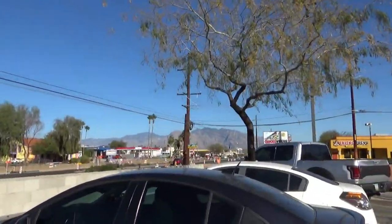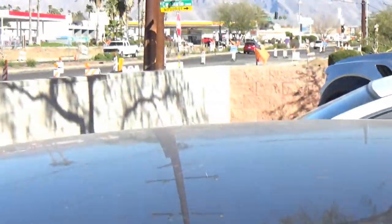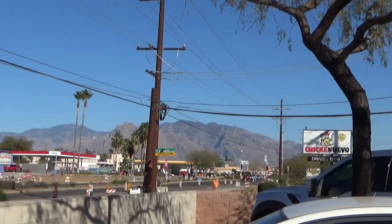Look at the beautiful Santa Catalina Mountains up there. I'm gonna head home. Thanks for taking the time to watch my videos — always remember to like, comment, subscribe. Doesn't cost anything, it's free. Be kind to people, treat people the way you want to be treated.